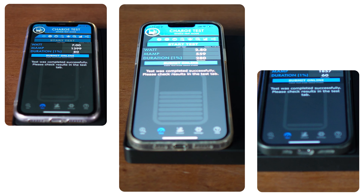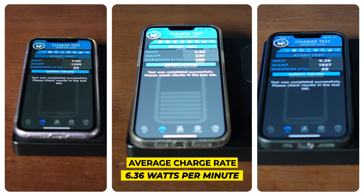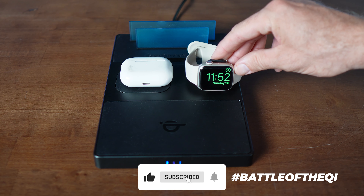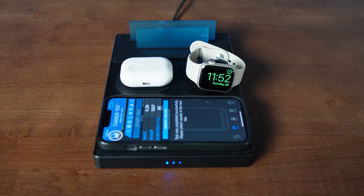Coming in at number five is the LK wireless charging station for Samsung. It had an average charge rate of 5.68 watts a minute and ranked number seven in our style lineup. It's another three-in-one charger that can handle any Android phone, buds, or watch.